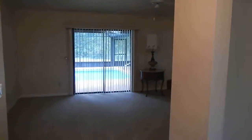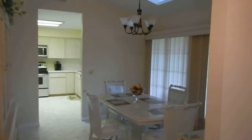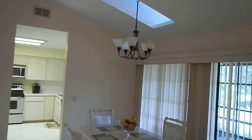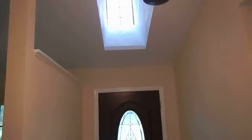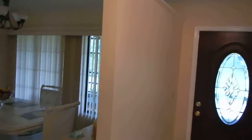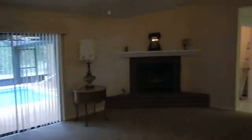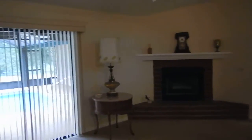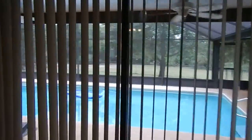Here's the foyer. Immediately to the right is the formal dining with some skylights. We've got some overcast so it looks a little dark in here, but it's not. Fireplace in the sitting room — good size area.